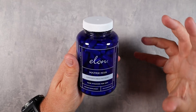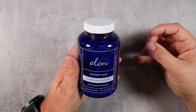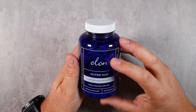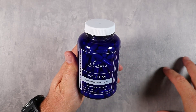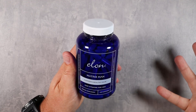Elon made this thing called Matrix Man. It has biotin which stimulates keratin production and can increase the rate of follicle growth, so it actually helps with growth. It's also got saw palmetto and beta-sitosterol, which support hair growth by reducing DHT — DHT shrinks follicles, which is why a lot of guys experience hair loss.